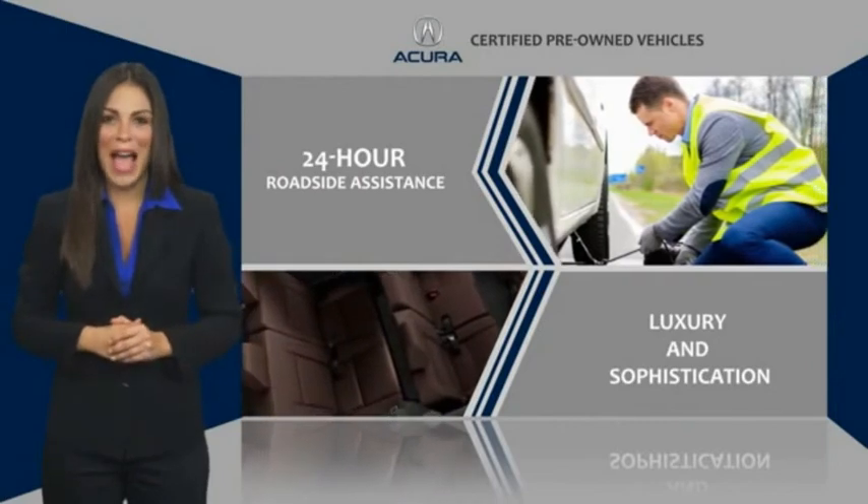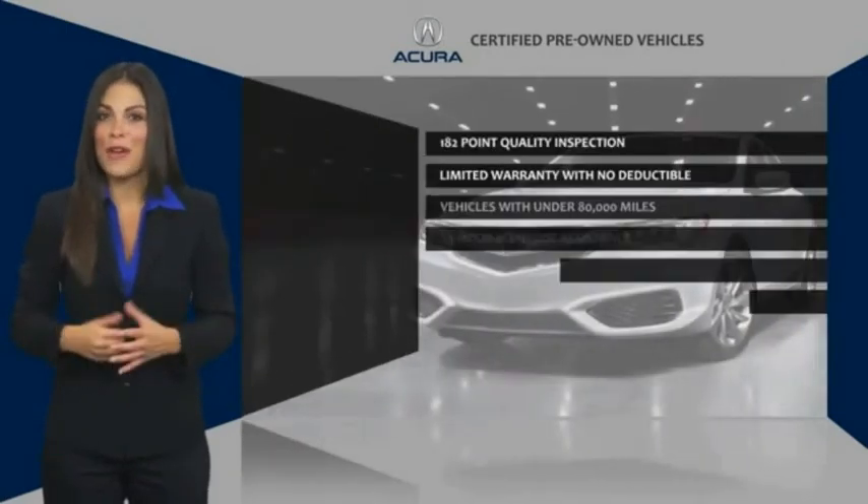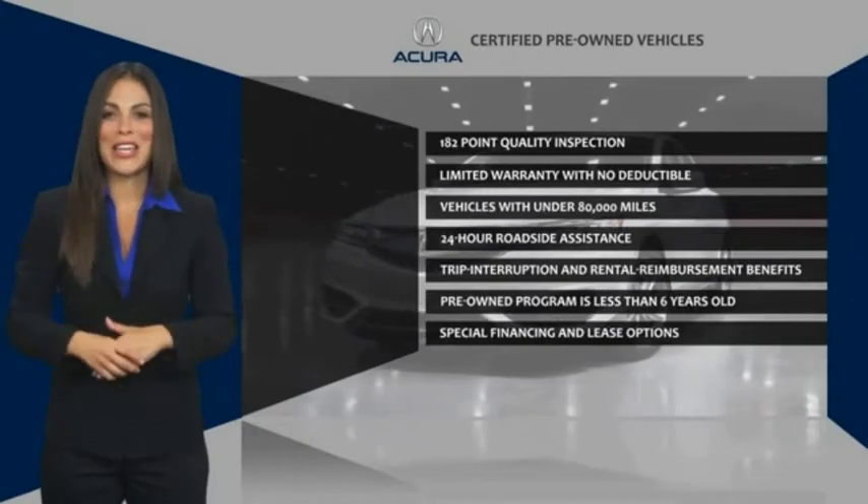We'll see you next time. Acura. Acura Certified Pre-Owned — once an Acura, always an Acura.